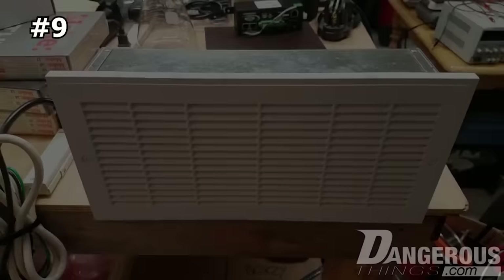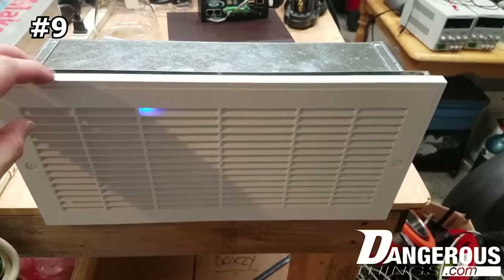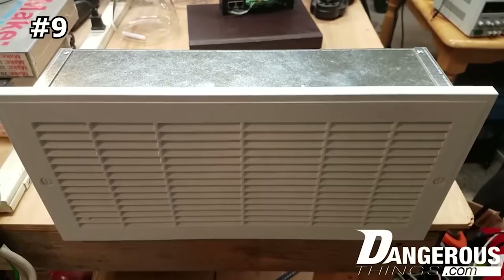Number nine: Quick Vent safe with RFID. The Quick Vent safe with RFID locking system is one of the safest places to hide and secure weapons, money, jewelry, and other important items. It looks just like an HVAC vent, so it blends in on any wall, effectively hiding your valuables in plain sight. There are no numbers to memorize — which are easily forgotten in a panic — and no buttons to push.